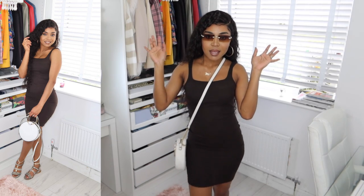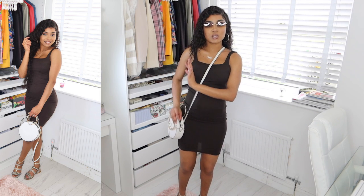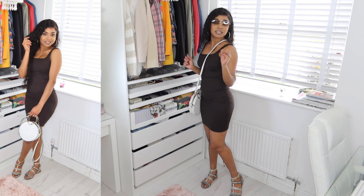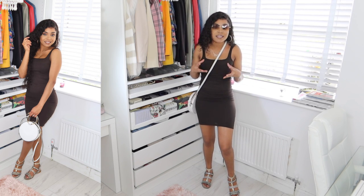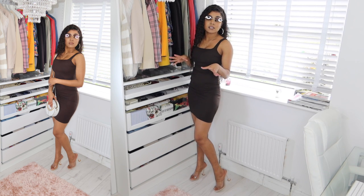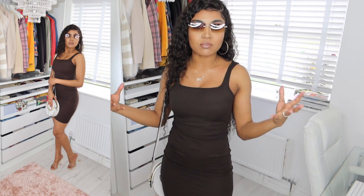All I've done is pair it with this crossbody bag — when you're going for a casual vibe, a cross bag just does wonders without doing too much. I'll also show you how it looks with my heels. I put on these clear heel sandals and it just took my outfit from zero to a hundred real quick. You don't need much to make your outfit really dressy — just find the perfect accessories and shoes.